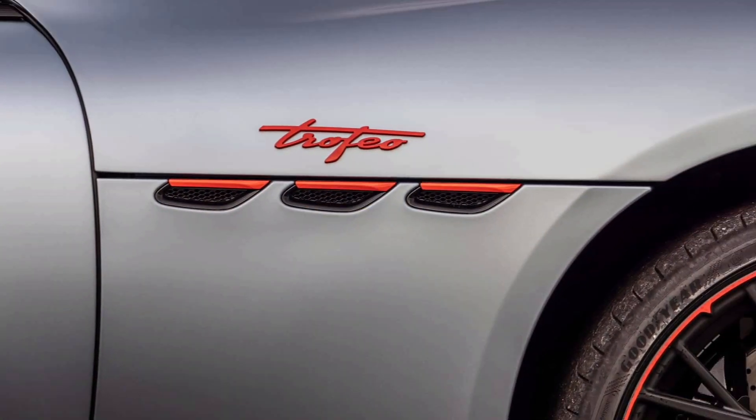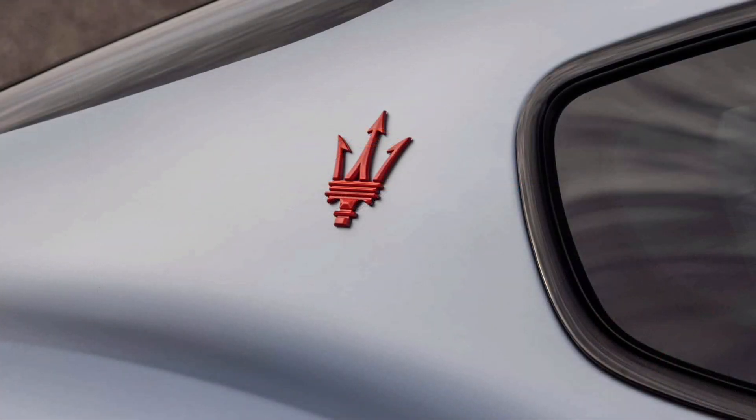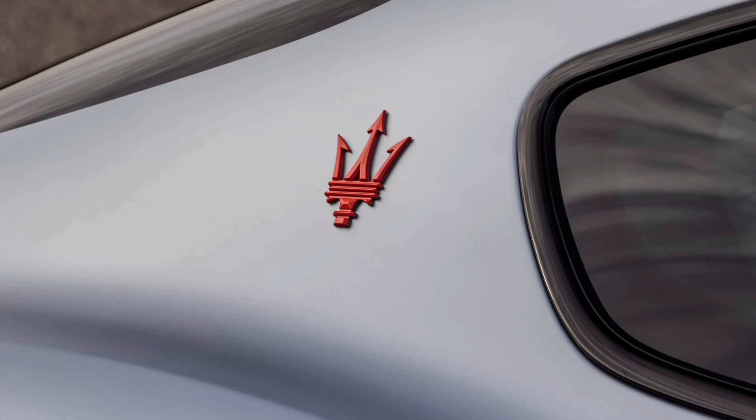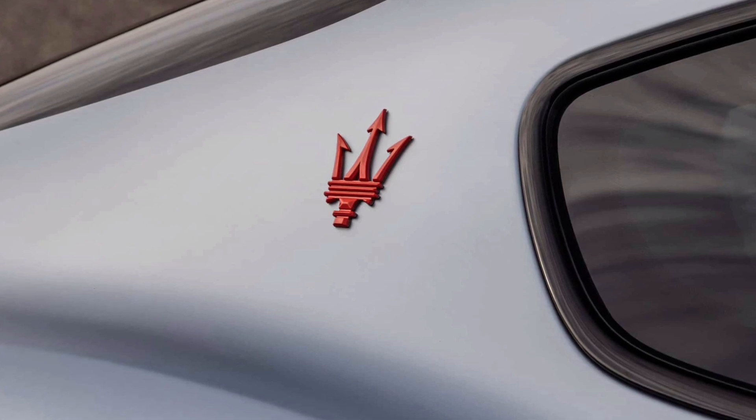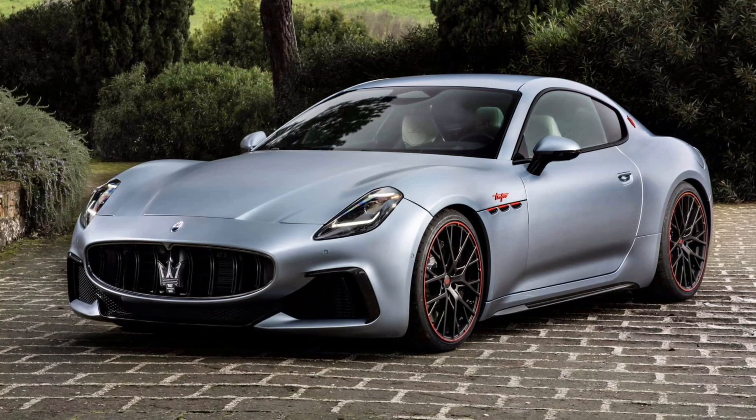Inspired by the 75th anniversary of the original Gran Turismo's launch, the new special edition model comes with customization options not available on the regular model. The exterior is finished in grigio lamira matte color with carbon fiber accents and special anniversary logos adorning the wheels and trunk.